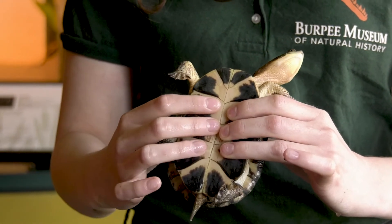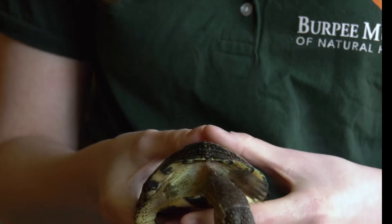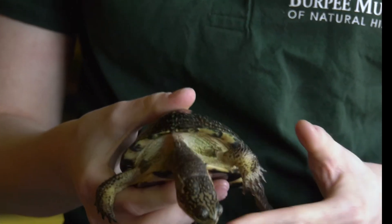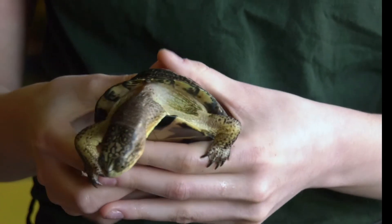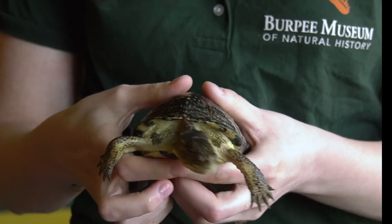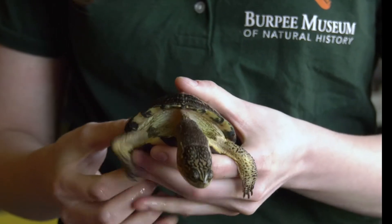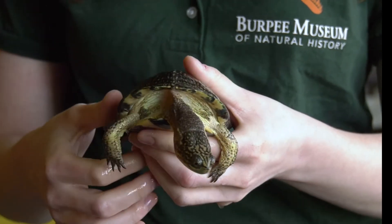These turtles really prefer clear shallow waters, and clear waters are kind of hard to come by these days. Because they're hard to come by, these guys are having a hard time finding a home, and the fact that they can't find a home is what makes them endangered. The Burpee Museum is actually part of a conservation effort to keep these guys alive, and it is really important for us to make sure that we're caring for all of our ponds and our lakes and our rivers near our homes, so that these guys can live out in the wild.